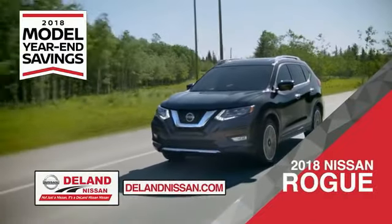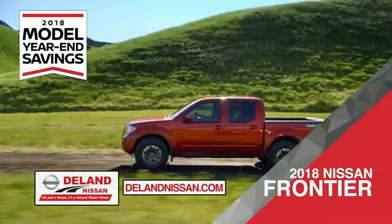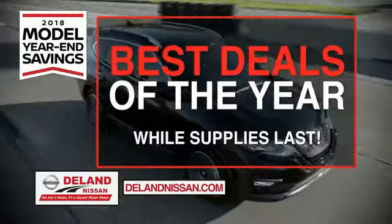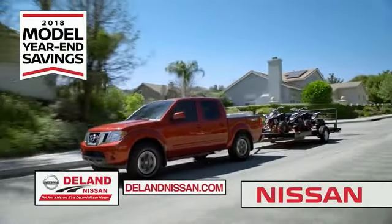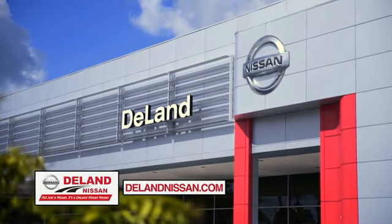Or choose the family-friendly SUV crossover — the 2018 Nissan Rogue or Rogue Sport. You can also work smart and play hard in the 2018 Nissan Frontier truck. Save big on all 2018 models before the end of the year, but only while supplies last. It's not just a Nissan — it's a Deland Nissan.